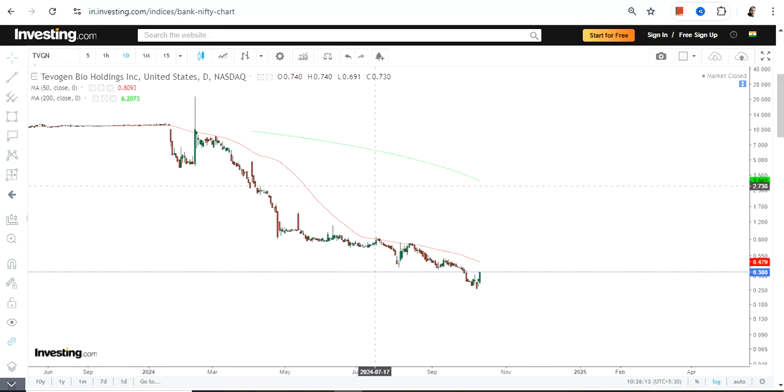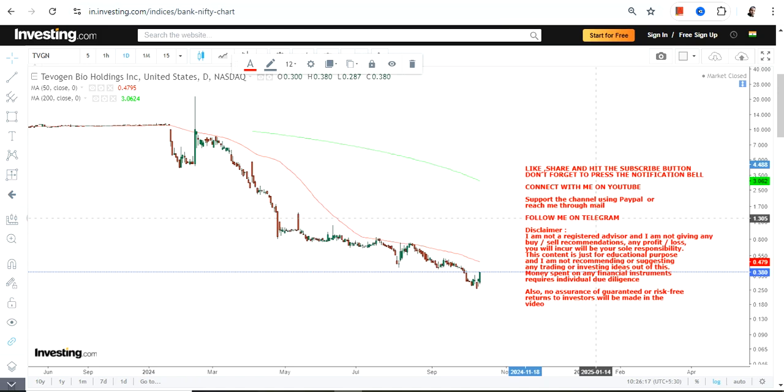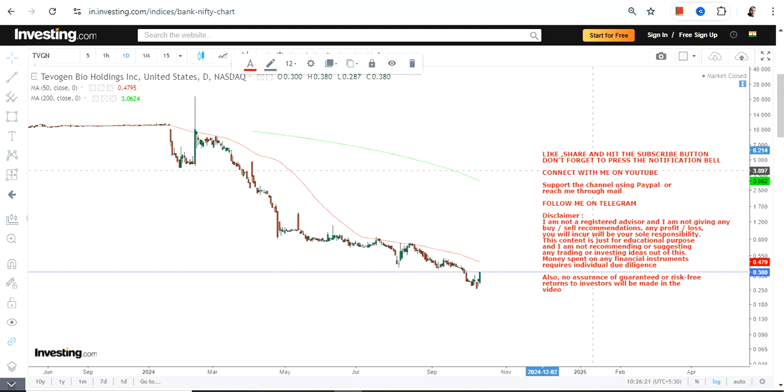Hello friends, welcome to my channel. We are going to discuss TVGN stock. You can clearly see a relentless fall which has been going on in this particular stock for quite some time.